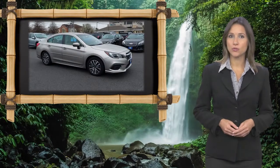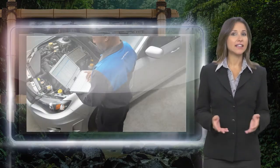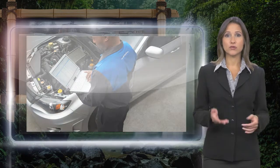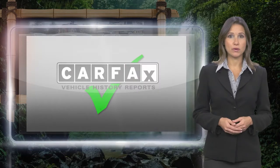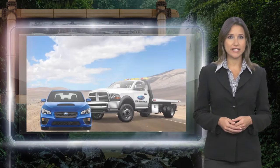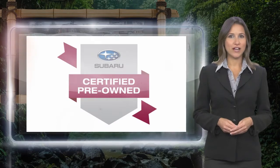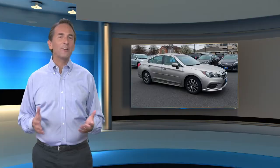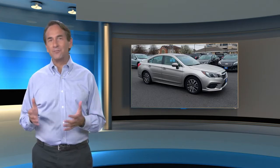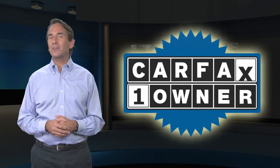Every certified pre-owned Subaru gets a stringent multi-point safety inspection. Anything that doesn't meet our high standards is repaired or replaced. With a complimentary Carfax history report and 24/7 roadside assistance, there's no reason not to buy. Subaru certified pre-owned vehicles, ready for new adventures. Feel confident in this Carfax verified one owner vehicle with a Carfax vehicle history report.